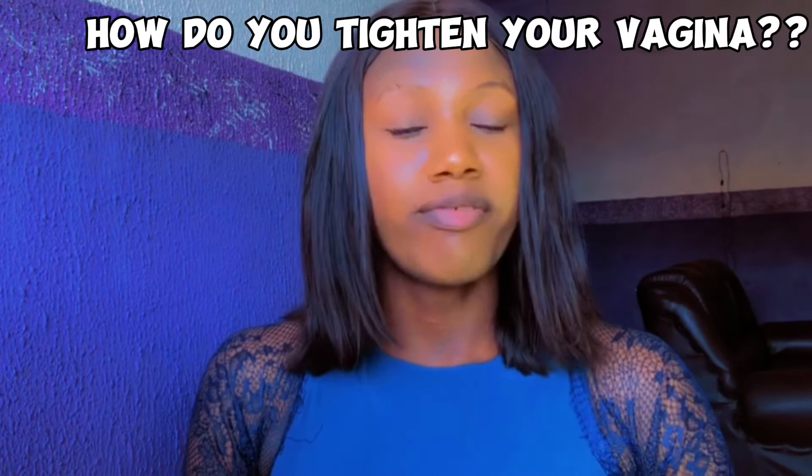The first way to tighten your vagina is kegel exercise. If you're looking for a natural way to tighten your vagina, this is the best method. I'm going to take you step by step through the whole process involved in kegel exercise.